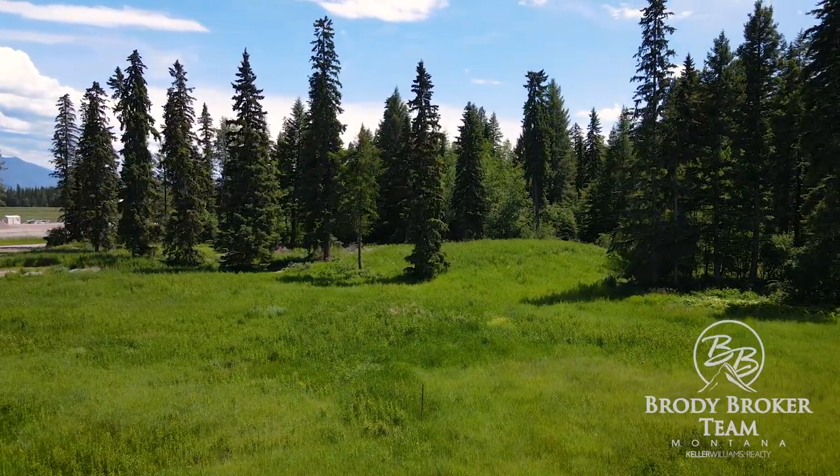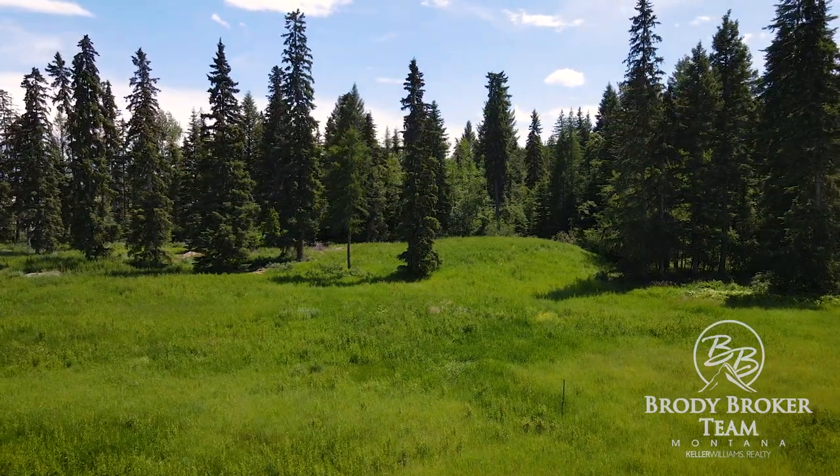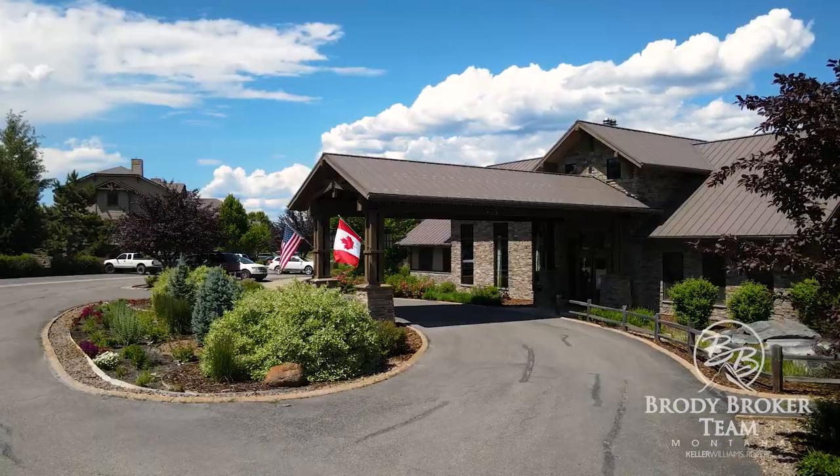Minutes away from world-class skiing, an incredible opportunity awaits for those looking to invest in a prime location that offers year-round appeal.